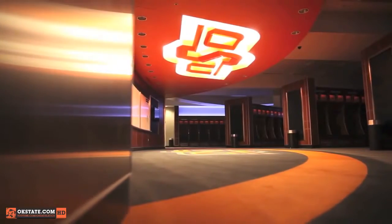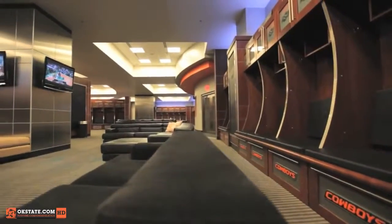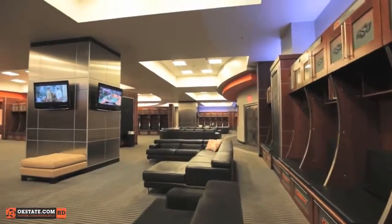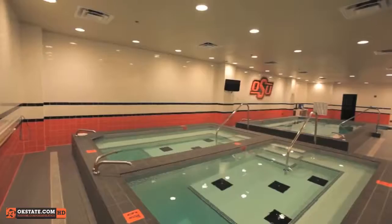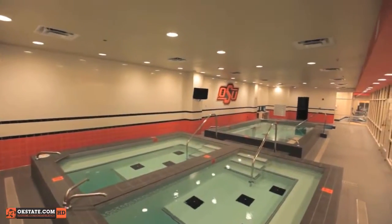The locker room is state-of-the-art, 20,000 square feet. We have LED lights lighting up lockers, seven HD televisions, leather couches. Guys can come in and hang out after practice, get to know one another, and really build that team chemistry. We've got access to the equipment room, the training room, the weight room.